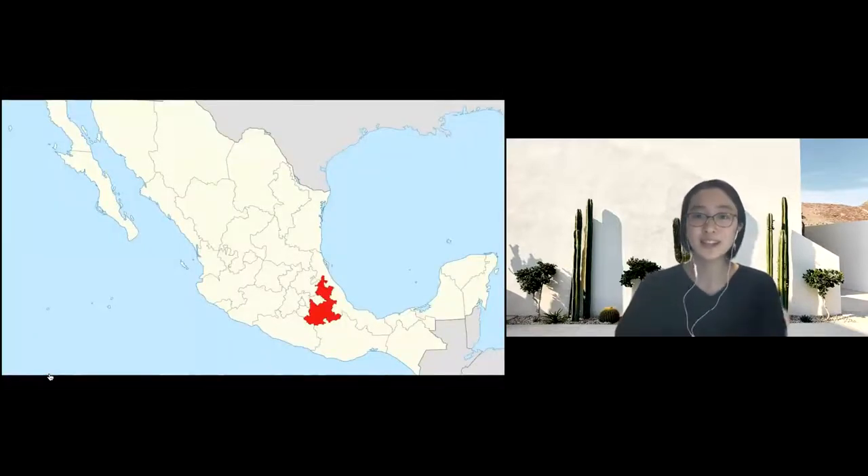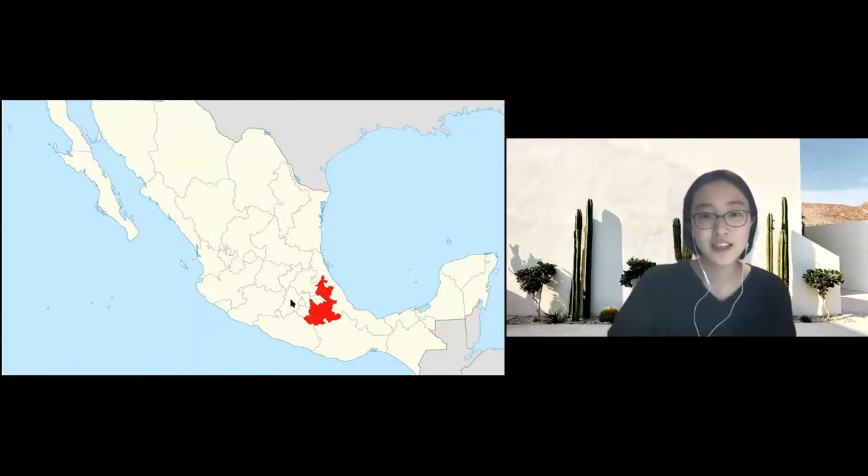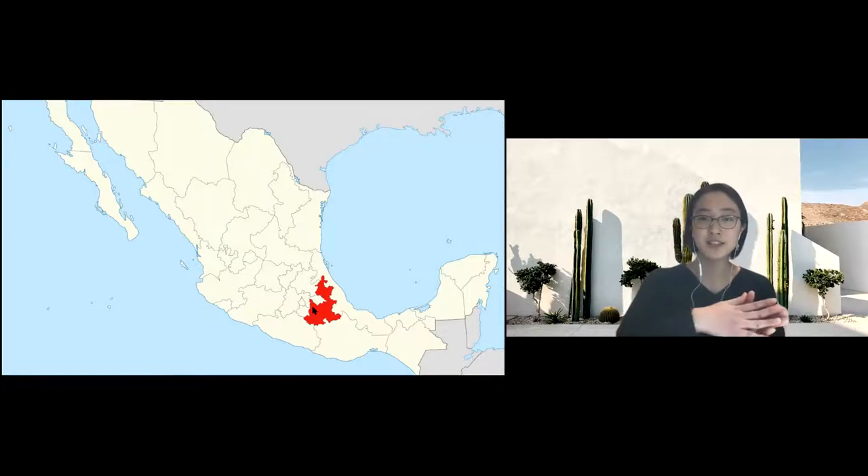Before we start, I want to make sure you know where Puebla state is located. This is the map of Mexico and Puebla state is right here in red. Mexico City, the capital of Mexico, is about here, so it's like three hours from Mexico City to Puebla.